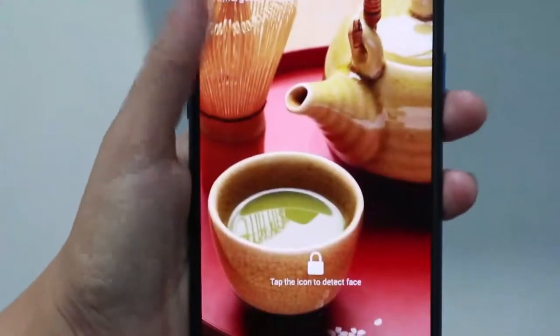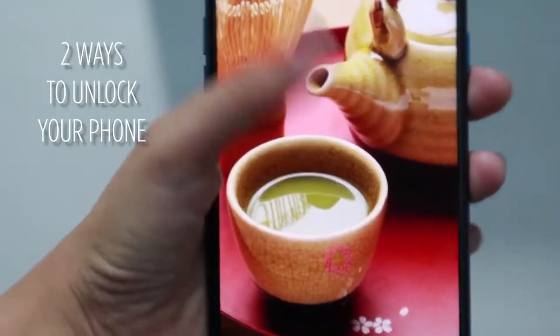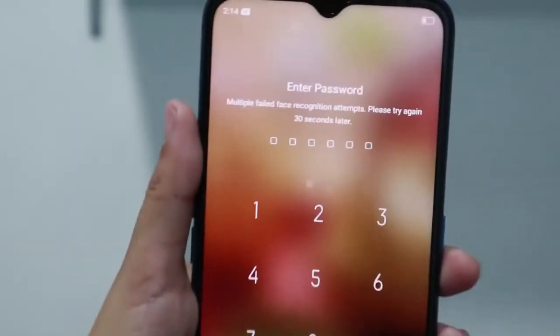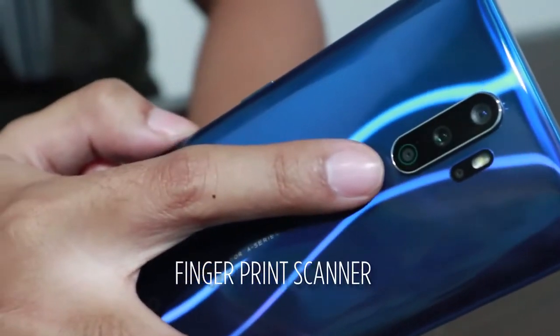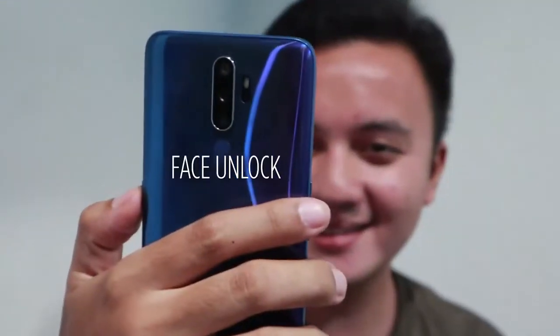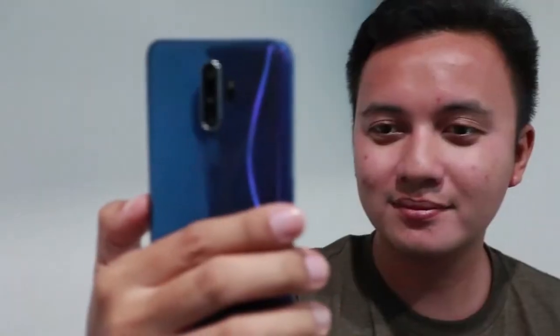There are two ways to unlock your new OPPO A9 2020. First, of course, the fingerprint sensor. You can also use face unlock. One good thing about face unlock is you don't need to type your password anymore. And in fairness, it's very fast and responsive — winner!